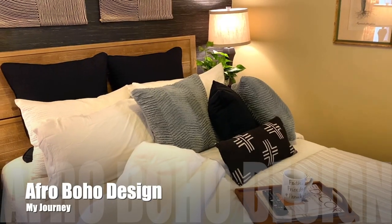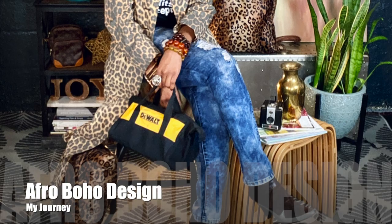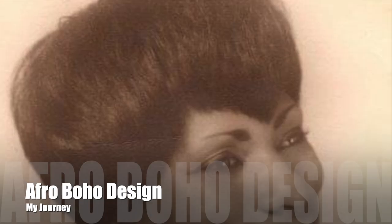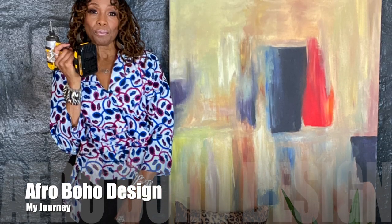I had two design mentors growing up: my mom, Donna Jean, and my aunt, Laura May. Each one taught me something different. My mom was all about DIY, and my aunt was the artist in the family — she loved interior design. So in a way, this stuff is just in my blood.